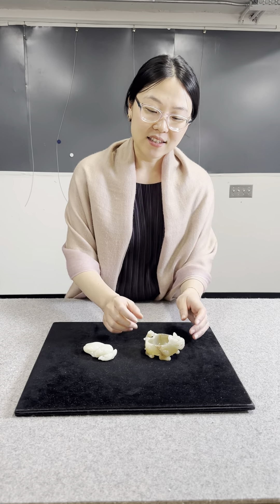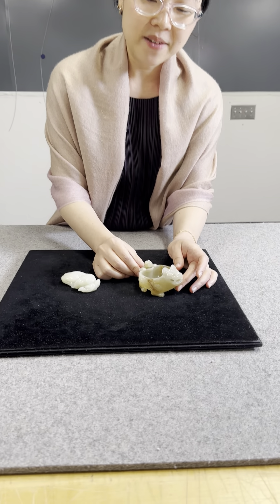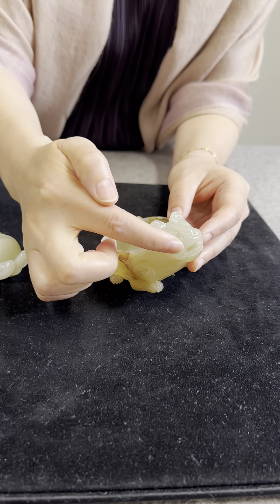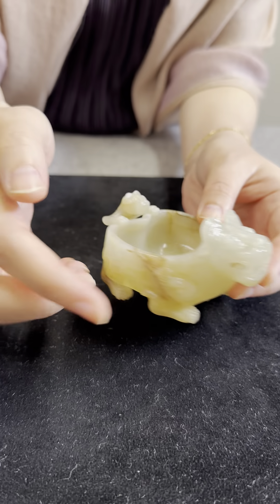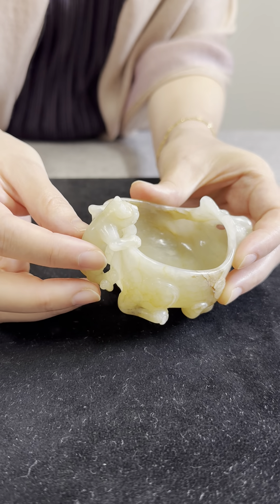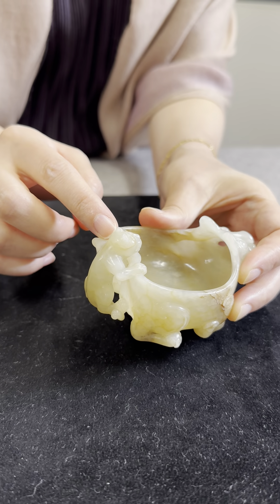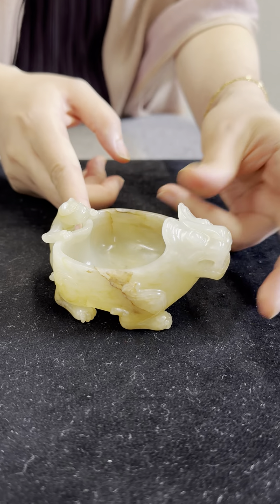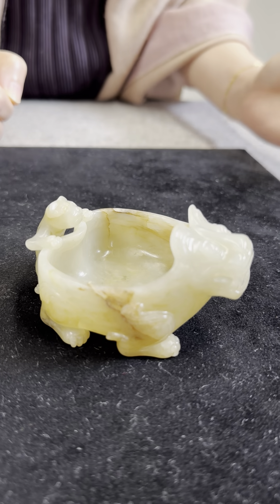The first lot is this extremely rare feline form pouring vessel. You can see that the mouth or the spout of the vessel is here, and that the handle is actually carved as this very cute climbing tiger.